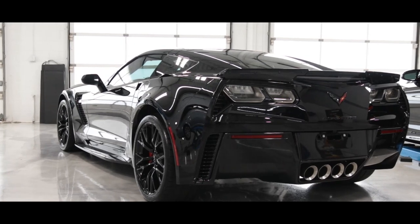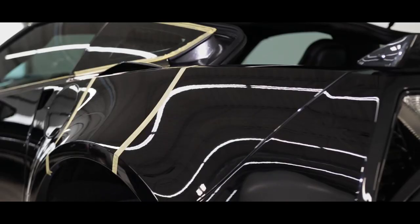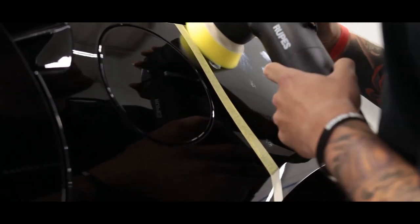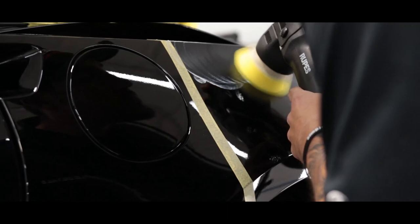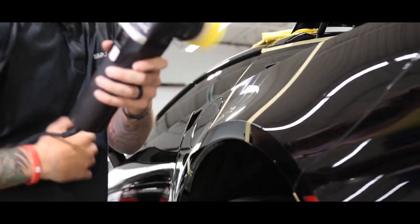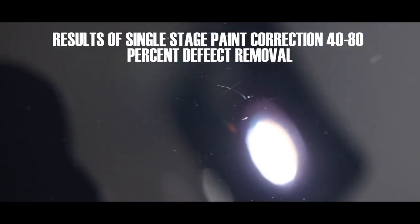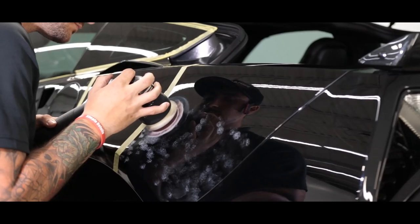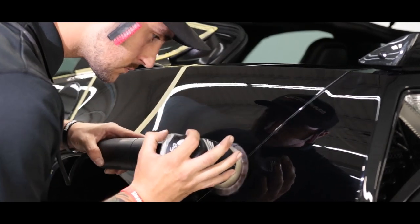To demonstrate the differences between the single-stage and multi-stage paint correction service, we have broken this rear quarter panel into three separate parts. This first section, Justin is going to complete our single-stage paint correction. This next section will illustrate our multi-stage paint correction. This will consist of two to three stages and can take up to two to three times longer to complete. This level of correction will normally provide up to 95% defect removal.